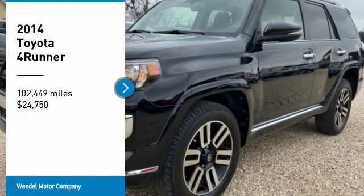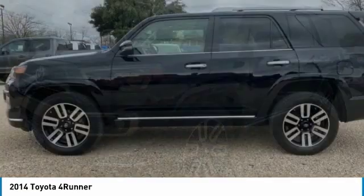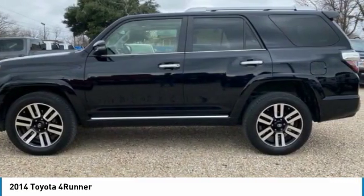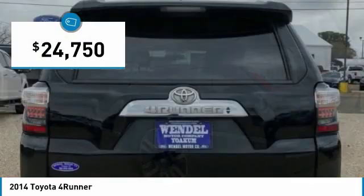Take a ride in the 2014 4Runner. 4Runner durability is unbeatable. There are more 4Runners on the road today than any other midsize SUV, and it is priced below $25,000.